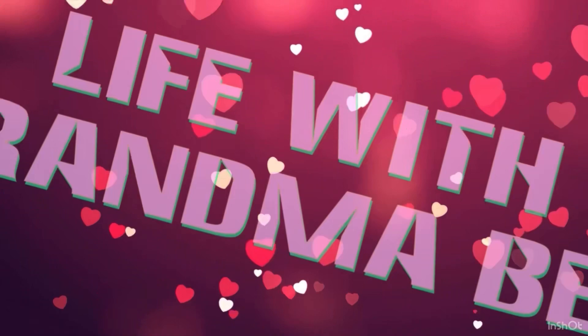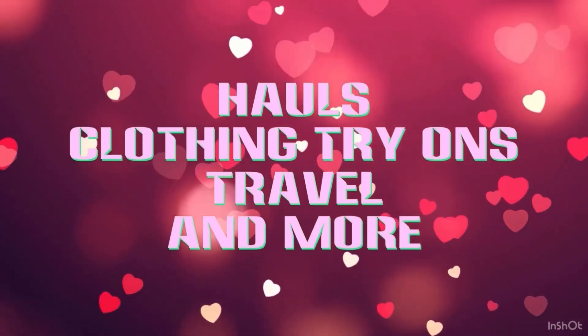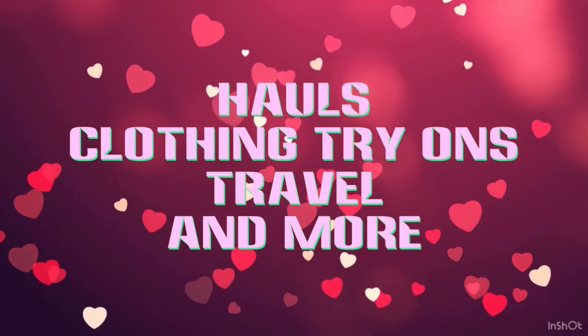I have another FabFitFun mystery bundle to share with you. Let's see if there's anything in this one that grandma keeps. Hi, Grandma Bev here from Life with Grandma Bev, and welcome back to my channel. You all know how I love mystery boxes and things like that.